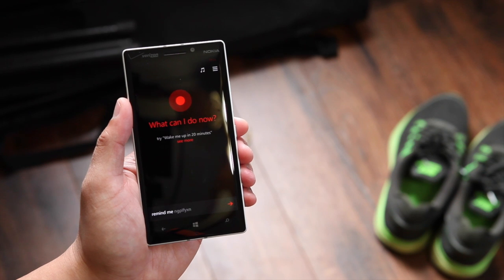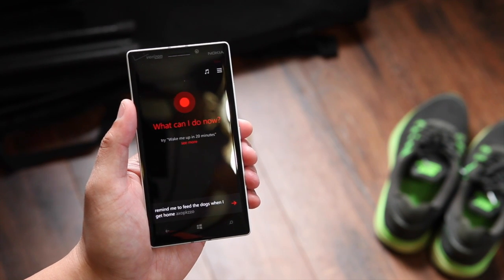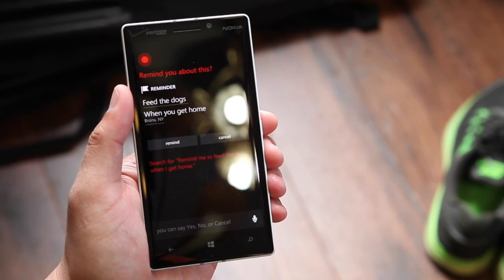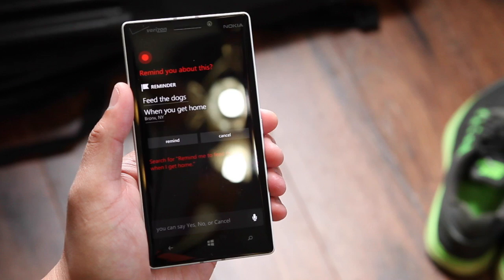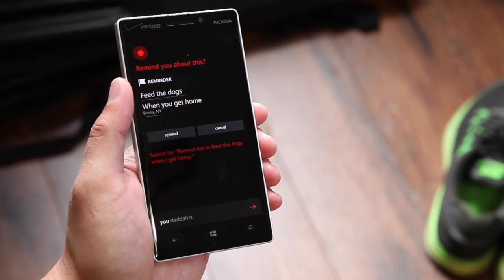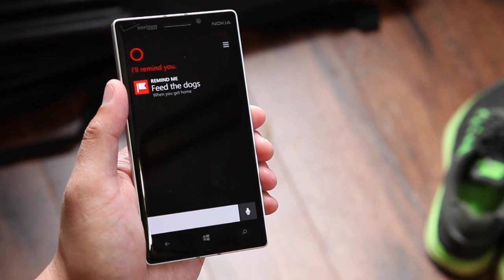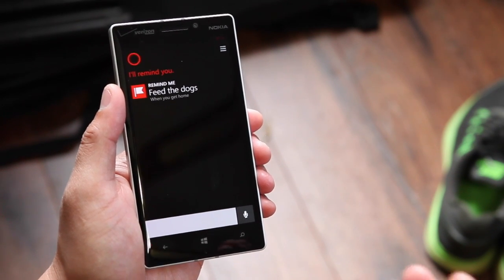Remind me to feed the dogs when I get home. Cortana replies: I'll remind you to feed the dogs when you get home. After confirming yes, Cortana is going to remind me when I get home to feed the dogs.